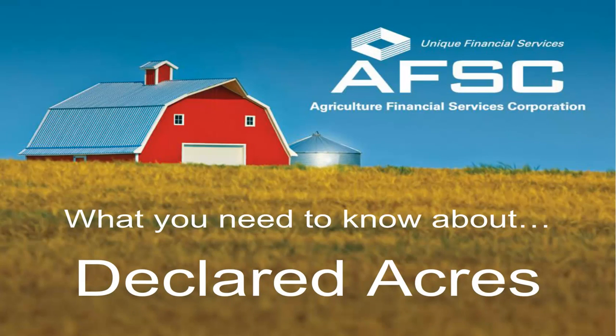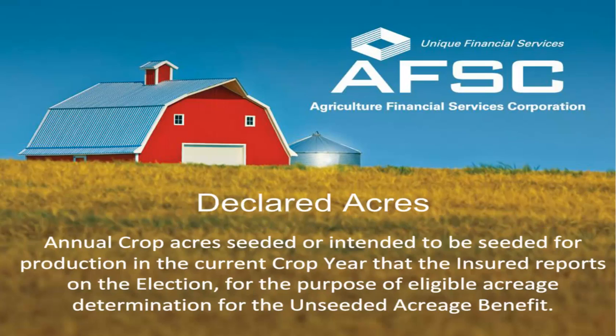This video will tell you what you need to know about declared acres. Declared acres means annual crop acres seeded or intended to be seeded for production in the current crop year that the insured reports on the election for the purpose of eligible acreage determination for the unseeded acreage benefit.